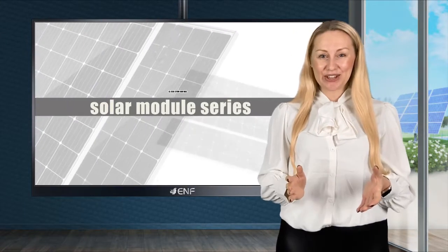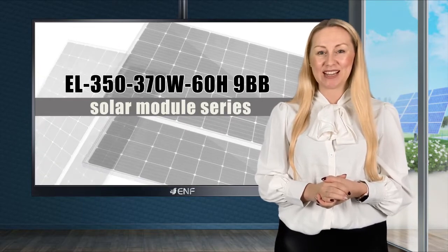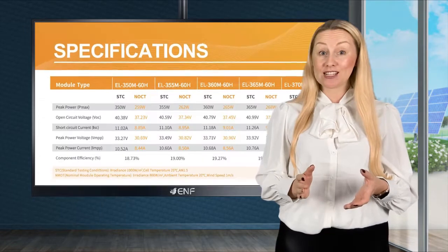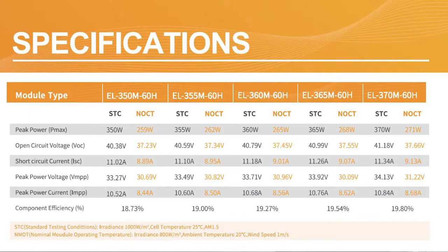I would like to introduce to you the EL350-370W 60H9BB Solar Module Series manufactured by East Lux Energy. Monocrystalline solar cells with innovative PERC design and advanced half-cells architecture provide output of up to 370W peak with up to 19.8% conversion efficiency.